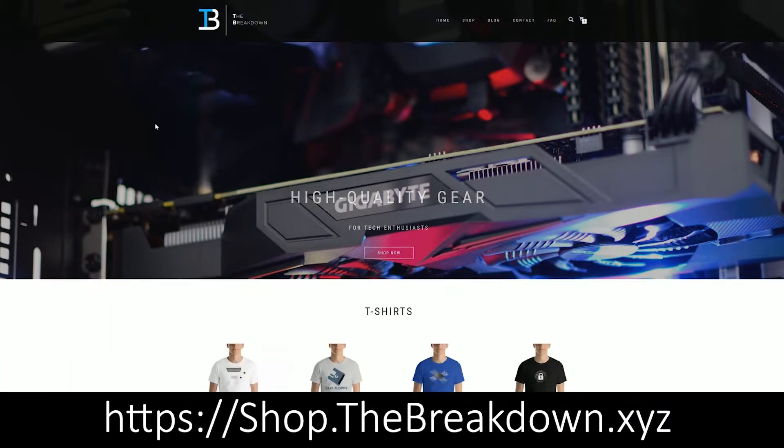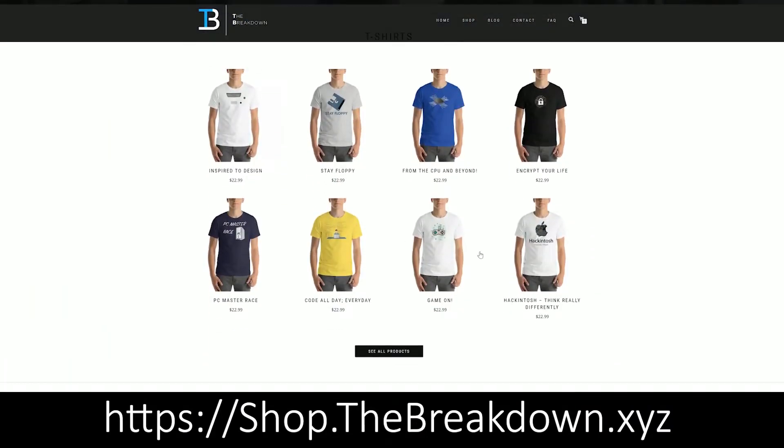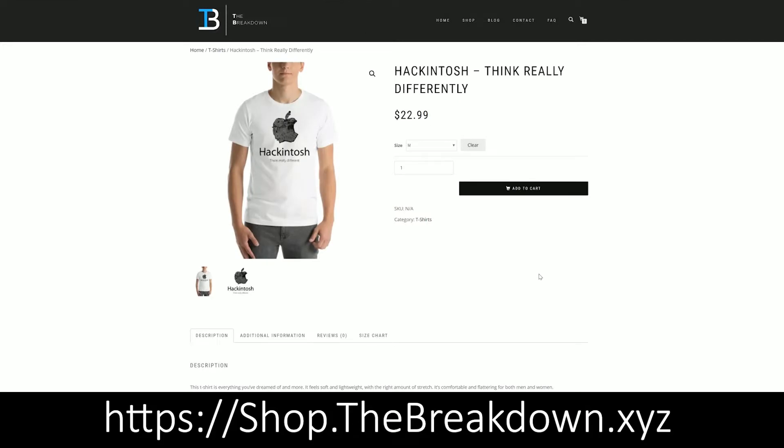But before we get into the video, be sure to check out our merchandise store at the first link down below — that is shop.thebreakdown.xyz. You'll find tons of awesome t-shirts with gaming and tech designs on them. So go check them out, that is the first link down below.